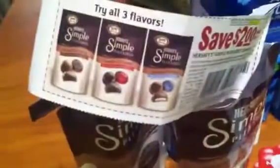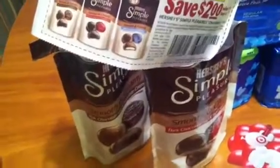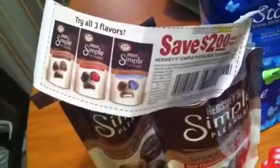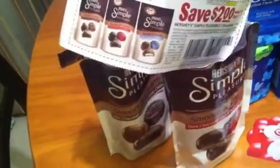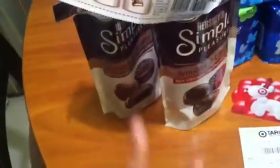I also purchased Simple Pleasures — they were not on sale, but they were $2.99 at Target. I used a $2 coupon and a $1 off Target store coupon. I don't have those to show you because it only let me print two and I used them, but this is what that looked like.